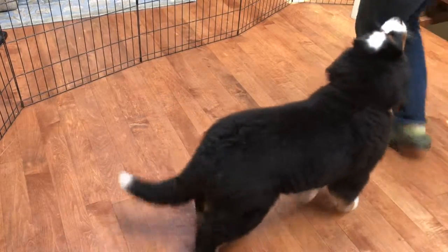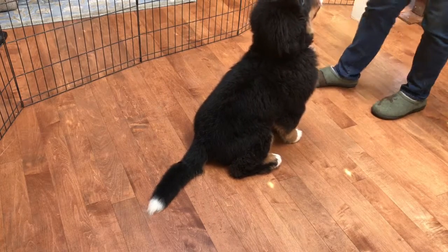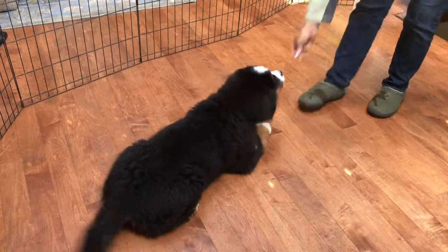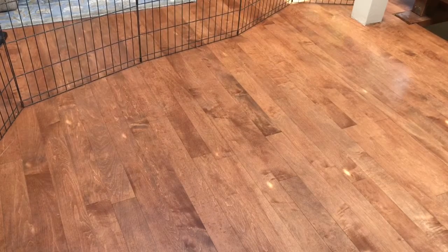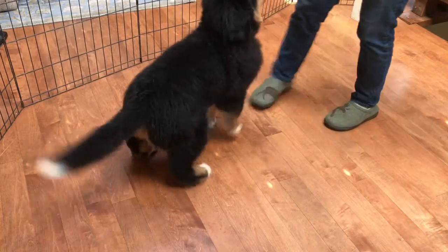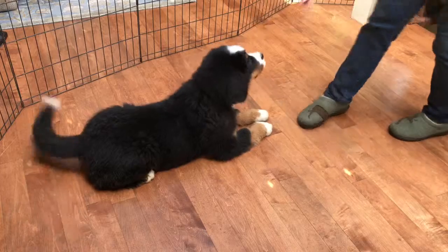Okay. Come on. Let's go. Good job. Down. Yes. Very nice. Good boy. Okay. Let's try it one more time from the stand. Let's go. Down. Yes. Good boy. Okay.